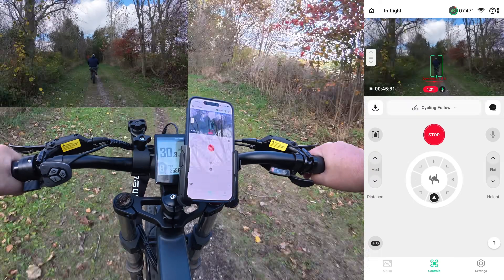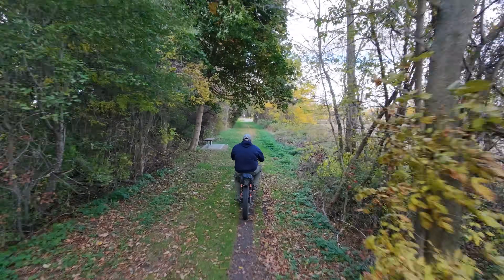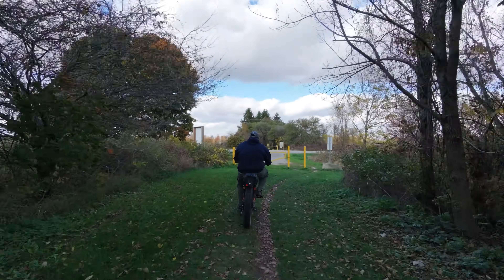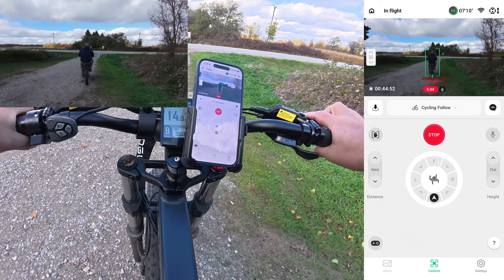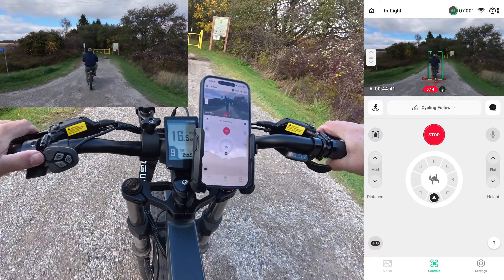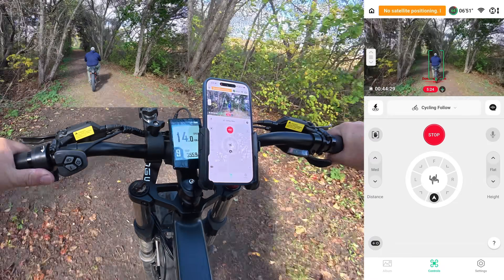There's a highway here we have to cross, so we'll have to stop for a minute and make sure it's safe. I'm kind of regretting not wearing gloves today — it's a cool fall day here in Ontario, about 11 degrees, and you sure feel that on your hands on a bike. We made it through. Going a little slower through this section — the obstacle avoidance actually works pretty good on the NEO 2.